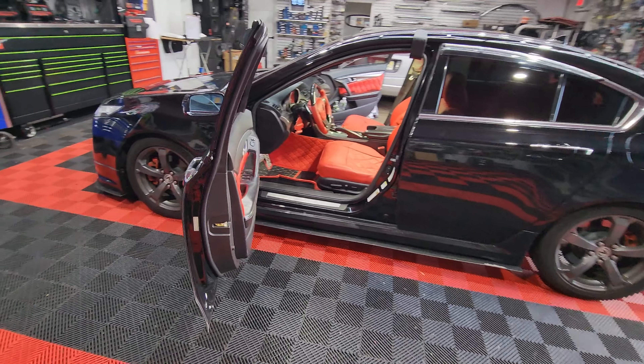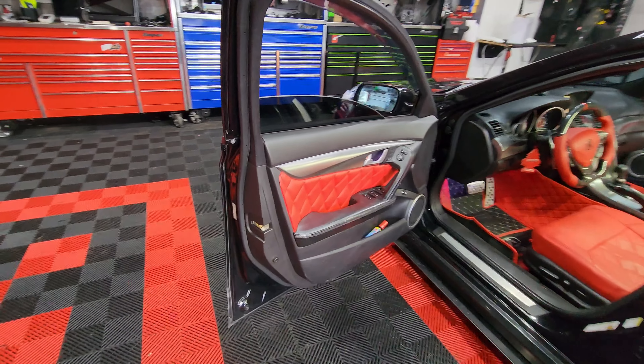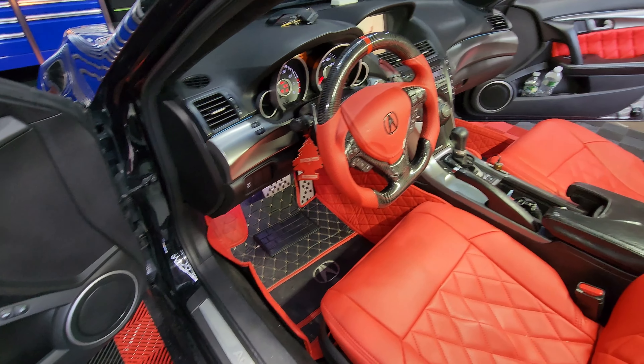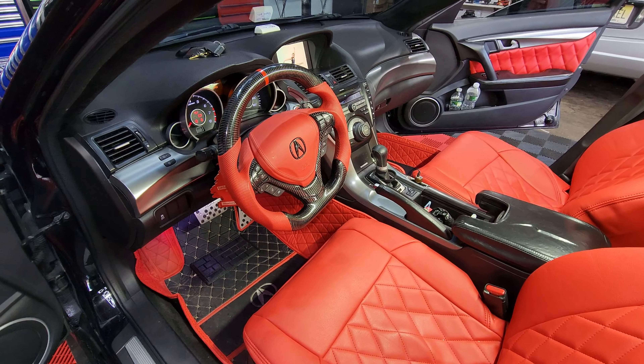We have an Acura TL here at the shop and he's going to get an Android radio upgrade. It's called an Android radio upgrade but it's mainly a navigation upgrade, because the radio is not going to go anywhere. You guys know that the radio is in the center area.